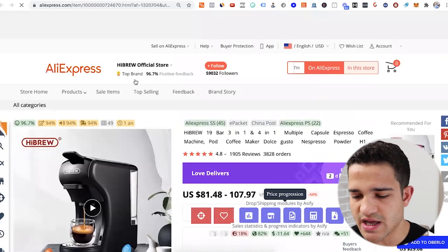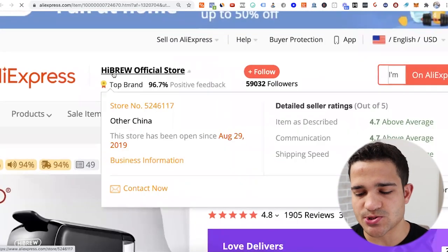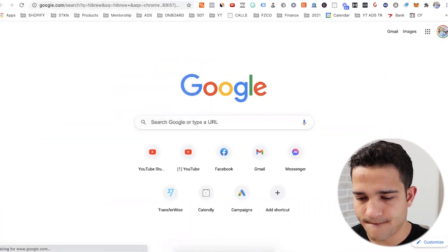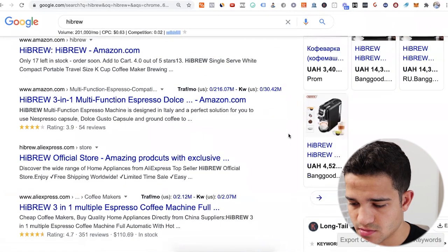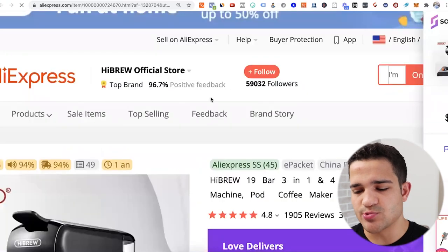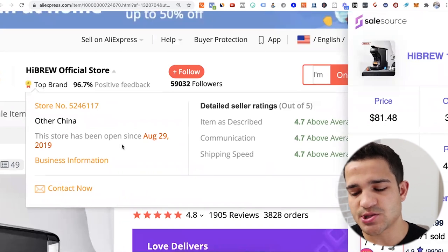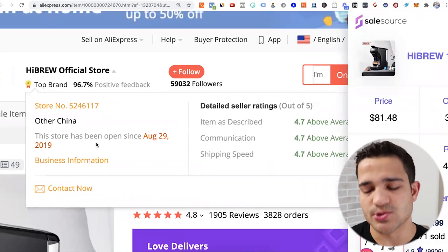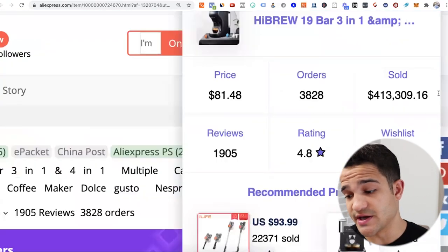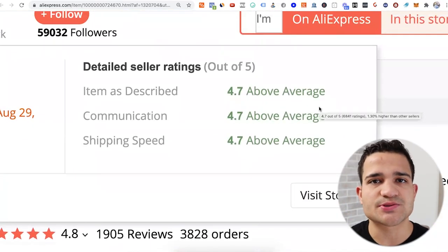Here we have High Brew Official Store. You can Google them to make sure it's not a brand in the US or another country. They show up on Banggood, so it's probably a Chinese brand. The store has been open since August 29, 2019 — almost two years — and you can contact them directly. You can also check the seller rating, which is a great way to start narrowing down who to reach out to.